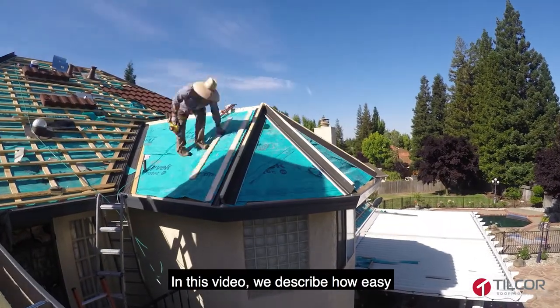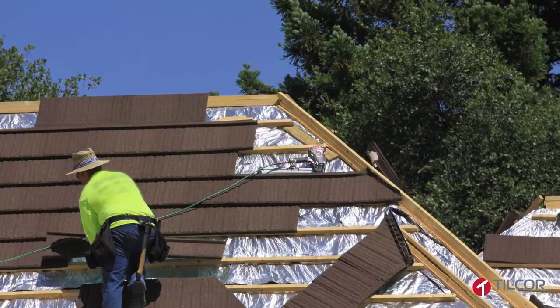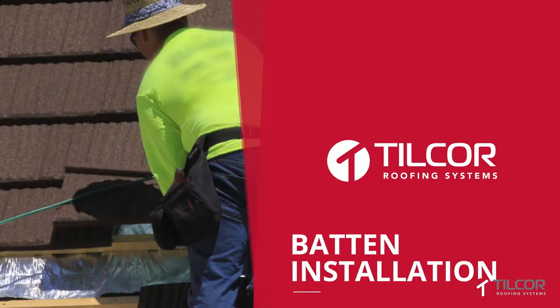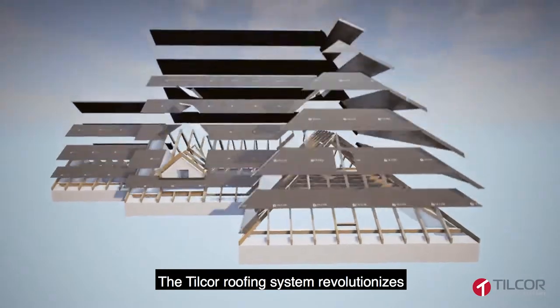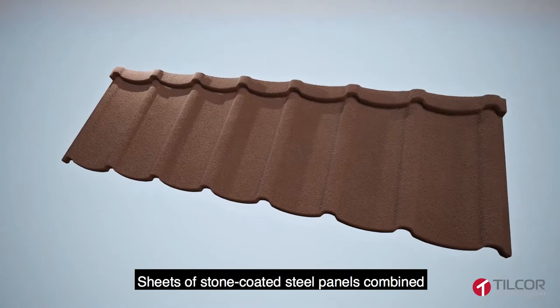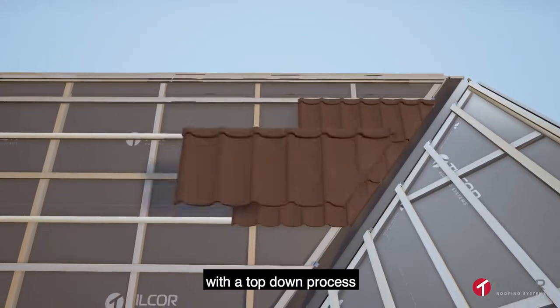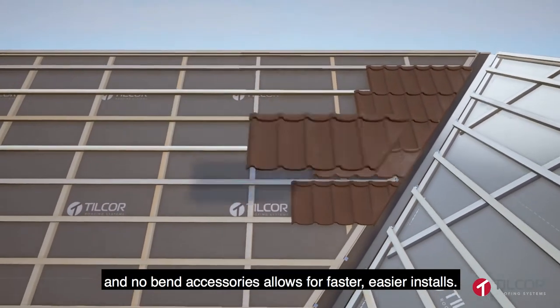In this video, we describe how easy and fast it is to install Tilcor Roofing Systems. The Tilcor Roofing System revolutionizes the standard batten roofing installation process. Sheets of stone-coated steel panels combined with a top-down process and no-bend accessories allows for faster, easier installs.